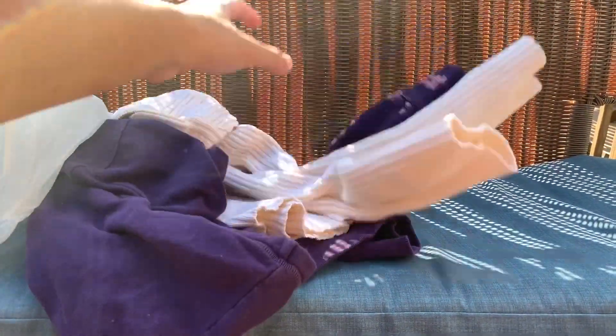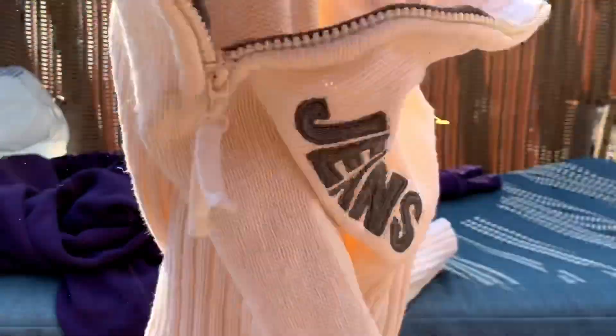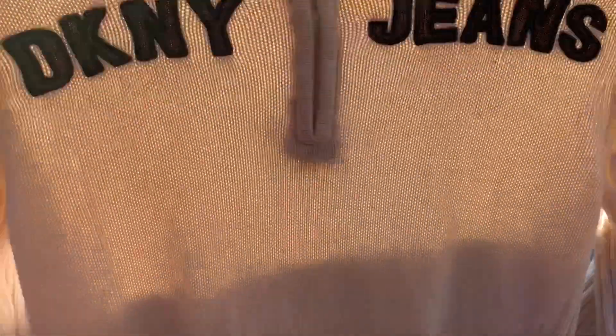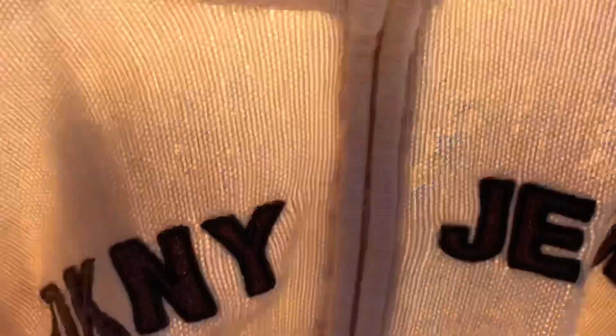Inside the first bag were these two sweaters. For the first sweater we have this really nice women's DKNY Jeans sweater — you have 'DKNY Jeans' and then the little tag right here. I'm not sure if it's vintage or not; it's one of the first DKNY items I've picked up. It was three dollars, so I decided to try it out.